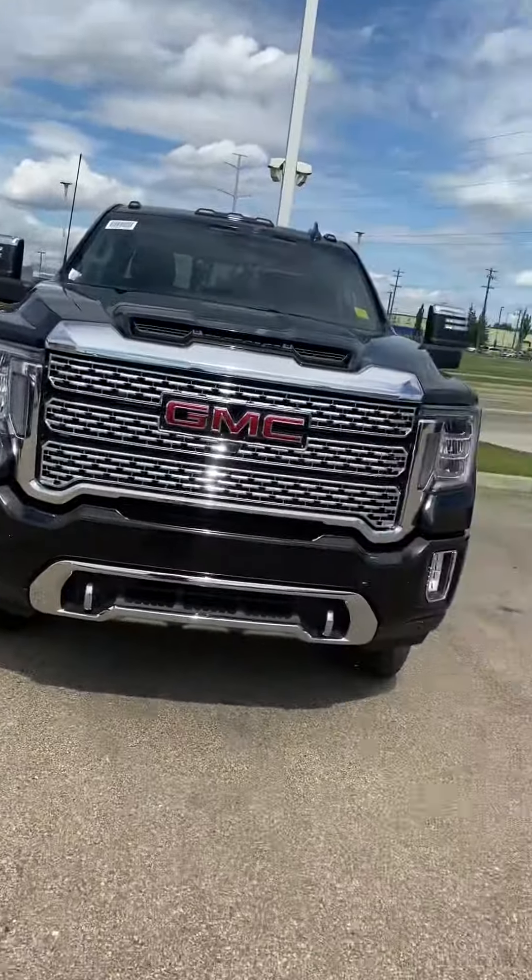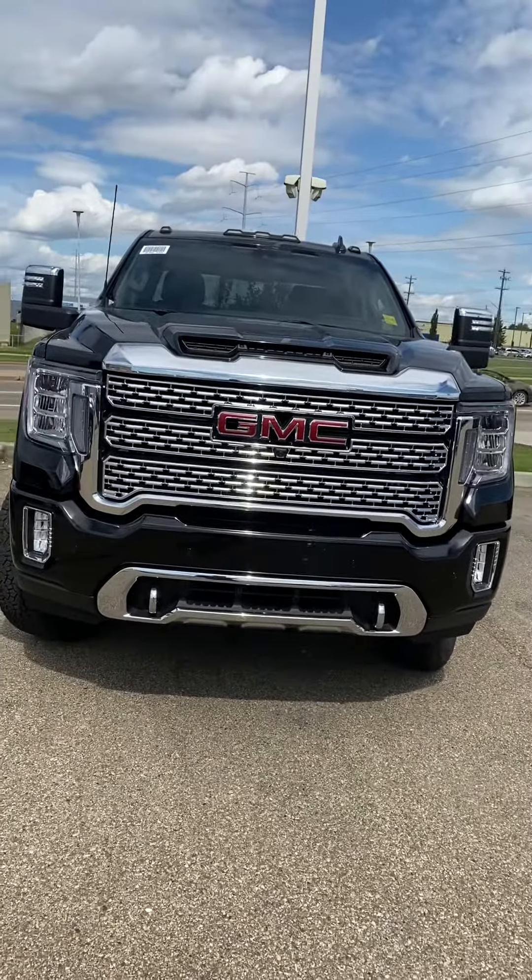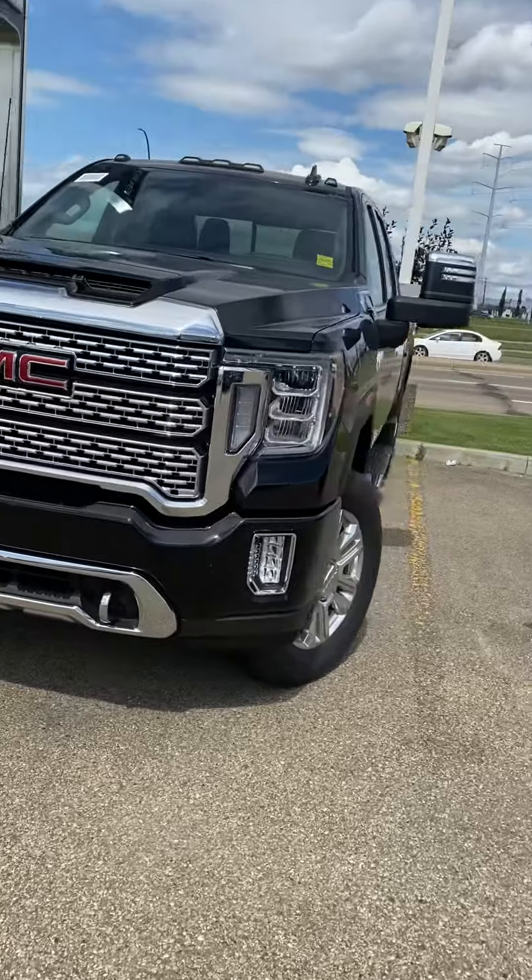Jazz with Capital GMC here. I figured I'd send you a quick tour of the new Denali. It is quite the truck — it is very different than the one you guys are driving. Tons of upgrades.